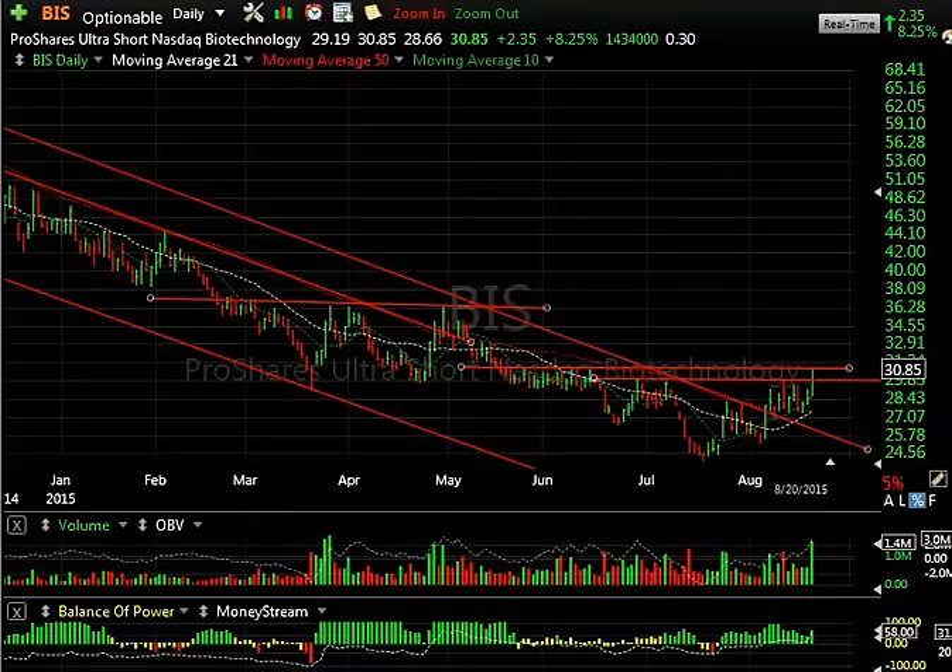We could get a rally from as early as tomorrow morning, but it may come from a lower level. Bottom line is we're going to look at some longs and shorts. And on the long side, most of them are ultra shorts. So that gives you a state of the stock market.